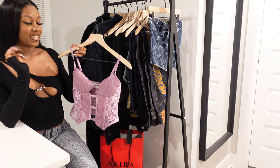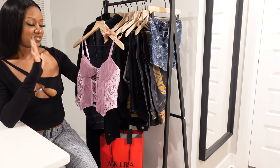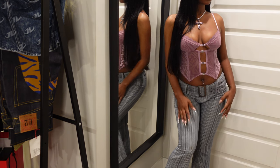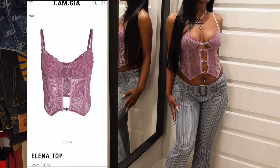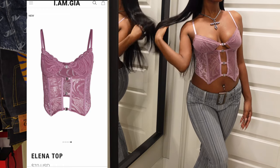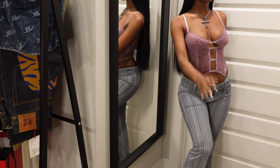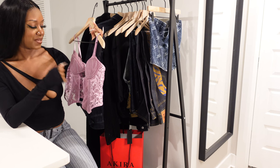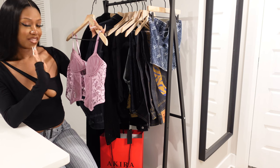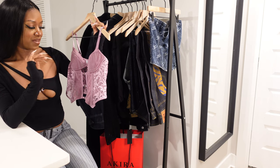This next top is also from ImGia — it's a very pretty lilac corset top. What drew me to it is all the details: tiger print, leopard print, lace detailing — it's just so cute. For the longest time I couldn't figure out how to unclasp the hooks on the front, so I kept putting it on over my head. I finally figured it out — they do unhook. Love this top so much, it's the perfect little dainty top.